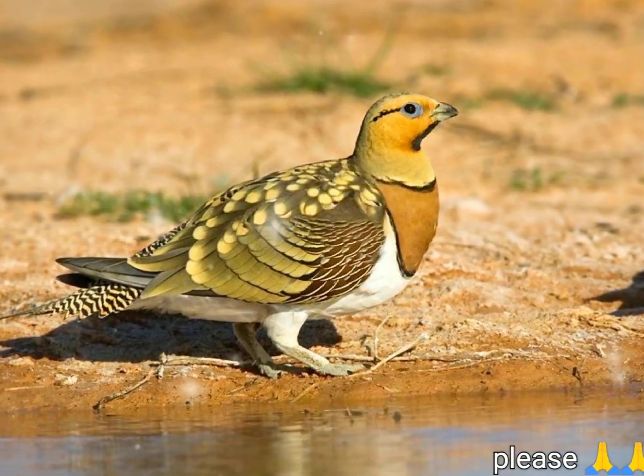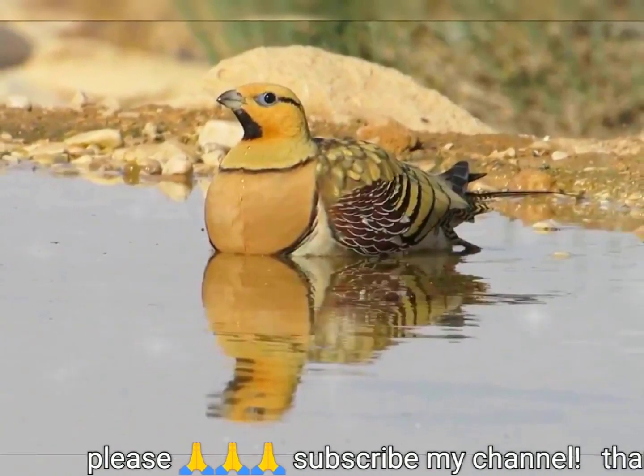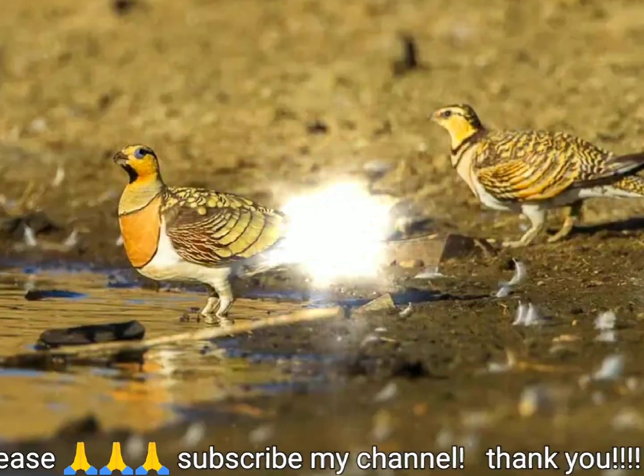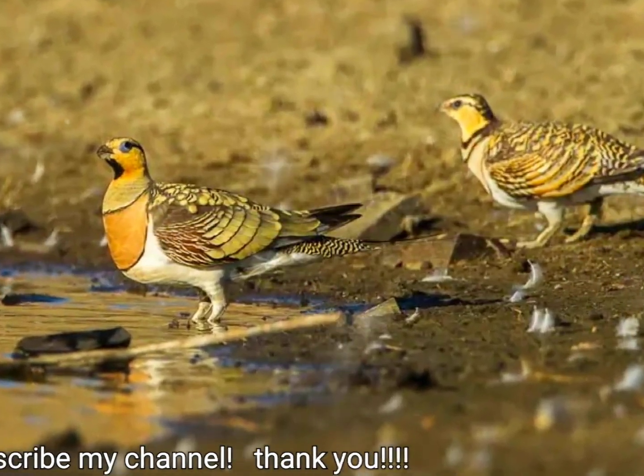The pin-tailed sand grouse is about 35 centimeters (14 in) long. Its head and upper parts are yellowish-green. The underparts are white with a chestnut breastband separating the belly from the green neck. Sexes are somewhat similar, but the female is better camouflaged and has a shorter tail than the male.